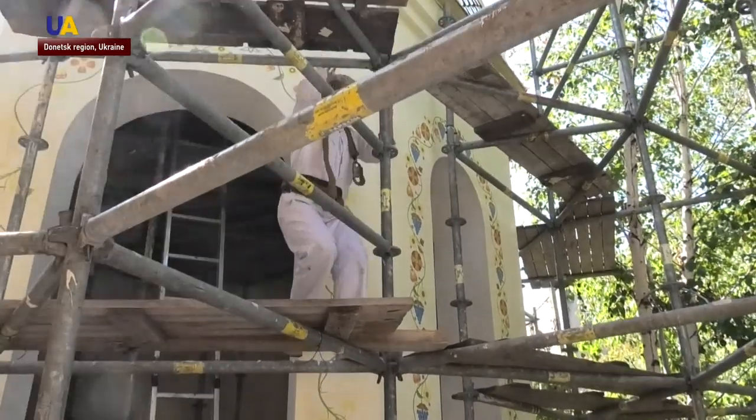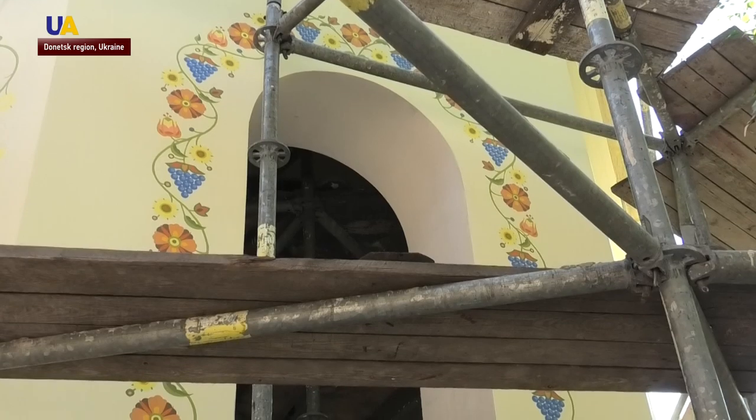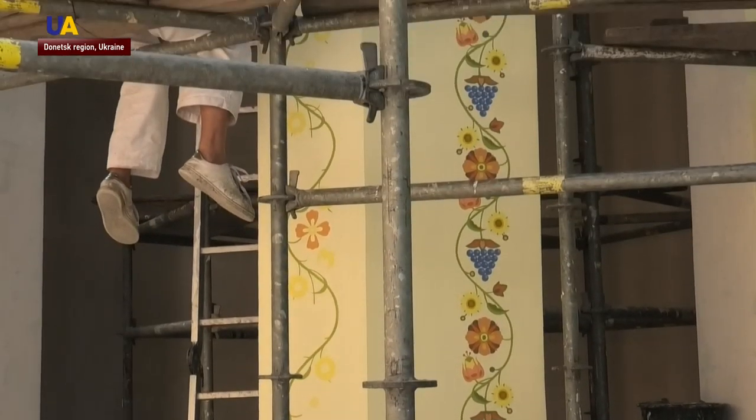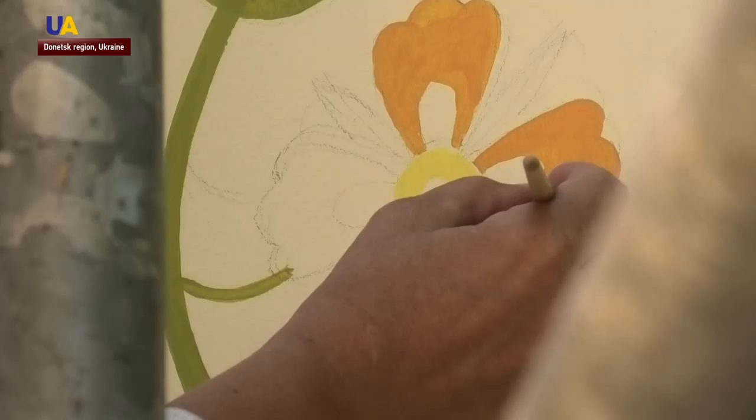Ukrainian ornaments are drawn from the bottom to the top — the work is not easy, the artists say. The temple is painted at a height of four meters and each master has a safety belt. Artists painted blossomed flowers and ripened grapes around the arced windows and the entrance.